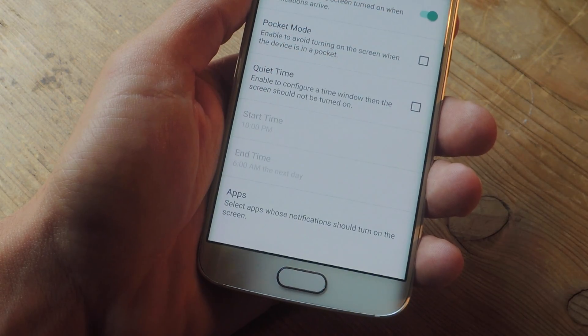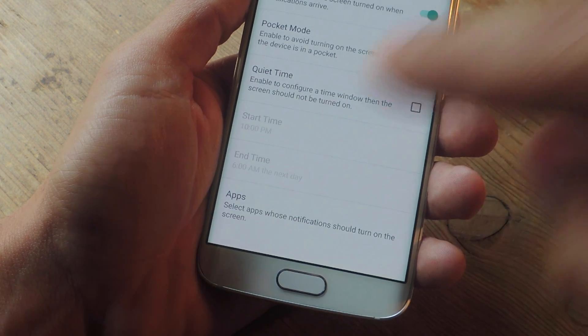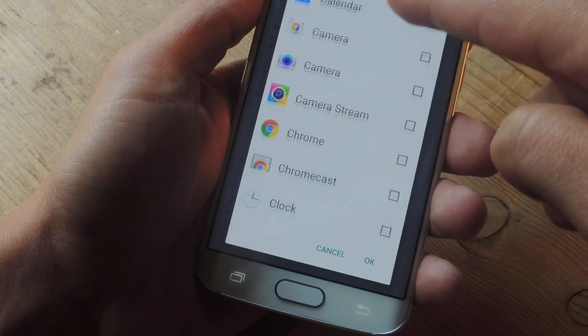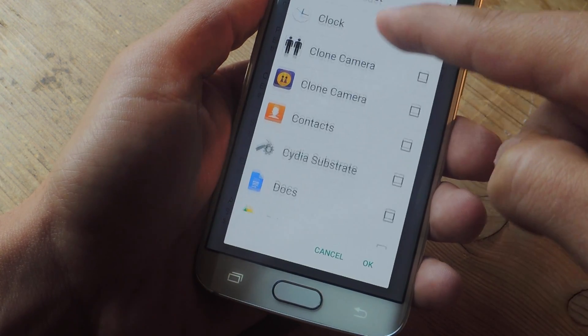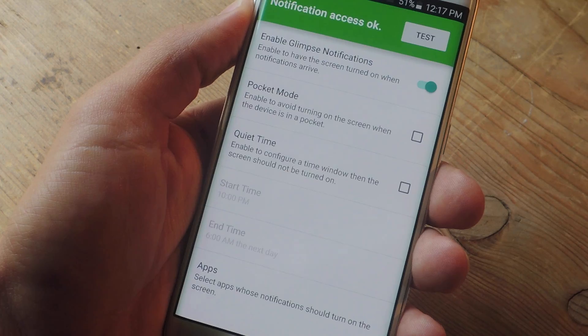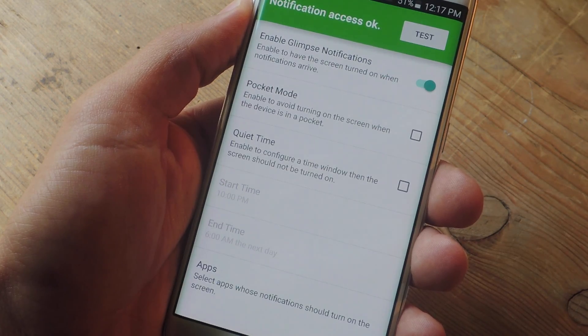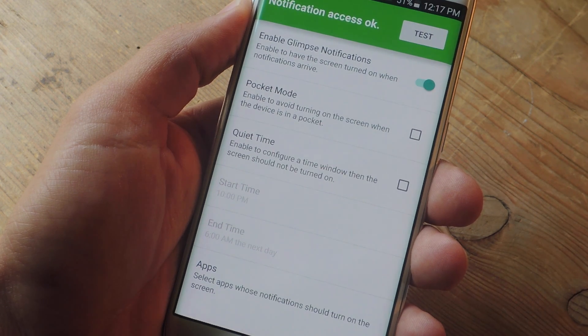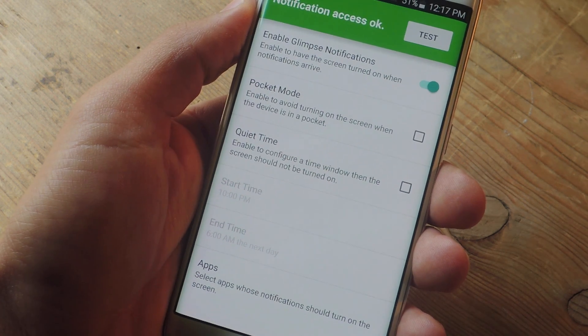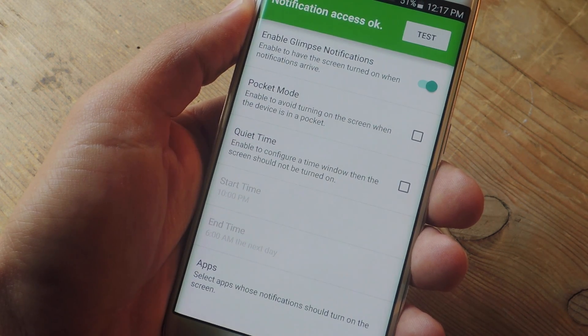With the application now enabled, one of the first things you want to do is select which apps can wake up the display. This will help you conserve battery life, as not every application necessarily needs to wake up your display and notify you. Don't forget to go through all the other options and features. There's pocket mode — in theory, it should avoid turning on the screen when the device is in your pocket, though success has been limited, as I've seen in reviews and my personal experience.